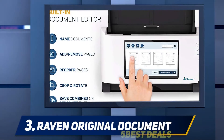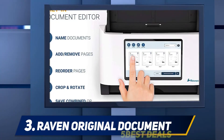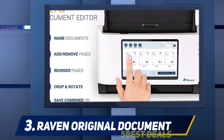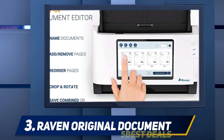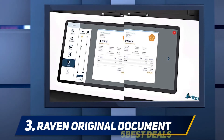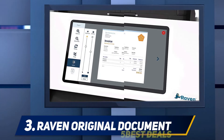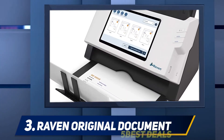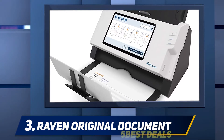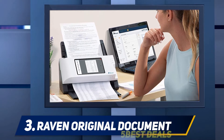At number three, the Raven Original Document Scanner — one of the best wireless scanners. The Raven Scanner Original works with Ethernet and Wi-Fi connectivity, allowing you to scan documents and convert them into searchable digital copies without a computer. This machine is capable of scanning 30 pages a minute and directly stores them to your email, USB drive, or various cloud services such as Raven Cloud, Evernote, Google Drive, and Dropbox.